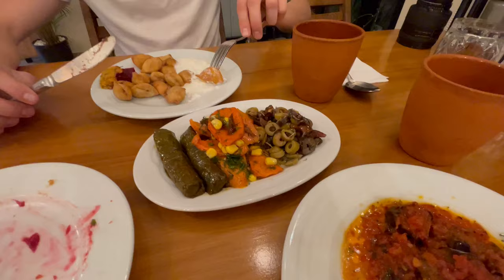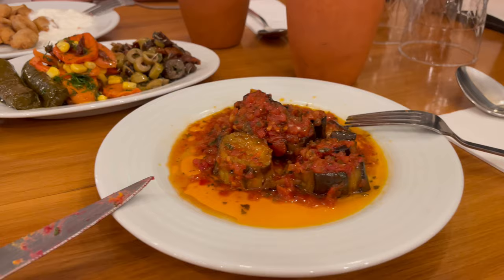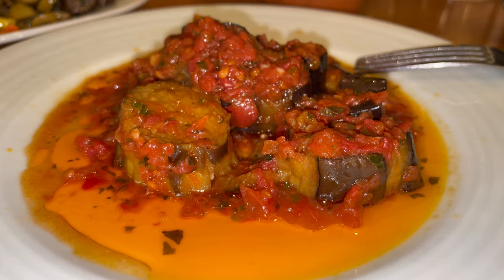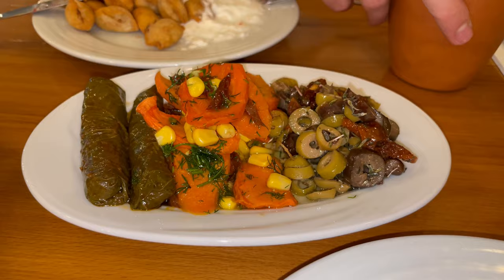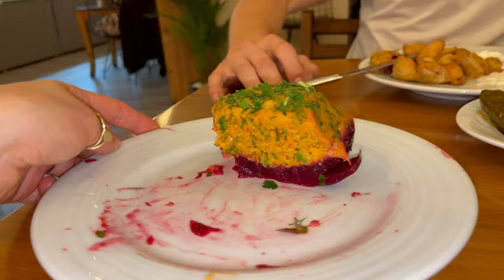One thing I've really enjoyed about Turkey is that it's very common in restaurants to have a bunch of dishes laid out in front of you in a window, and you choose what looks best. They'll usually have a deal where you pick three or five dishes, and it's an amazing way to try a variety. This cup here is a traditional Turkish drink — not milk, not kefir, but a dairy product.